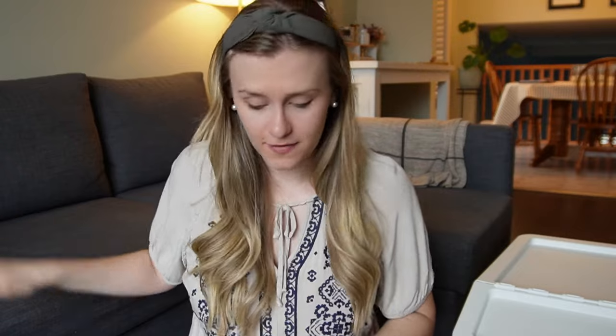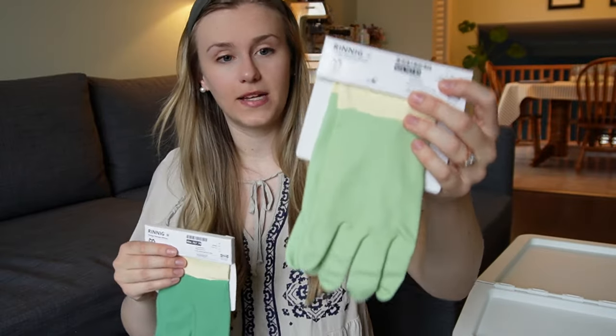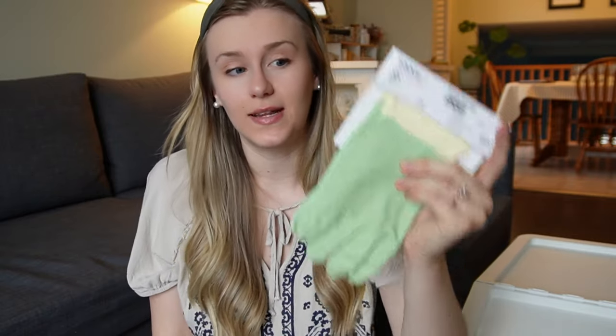I got two pairs of gloves — a dark green one and a light green one. I plan to use one for washing dishes, because my hands get really dry from using water a lot, so the gloves protect my hands. I'll also use a pair for cleaning, so I'll put one set in my cleaning basket and leave the other ones under the sink.